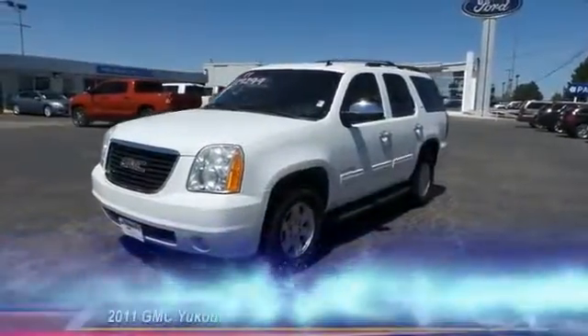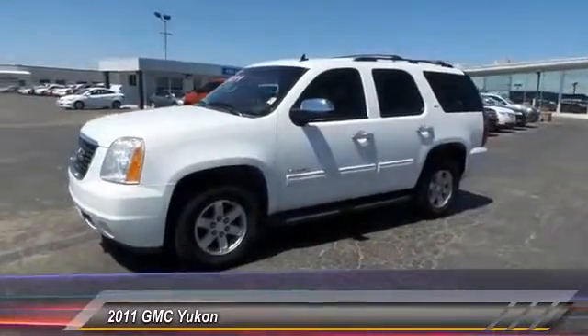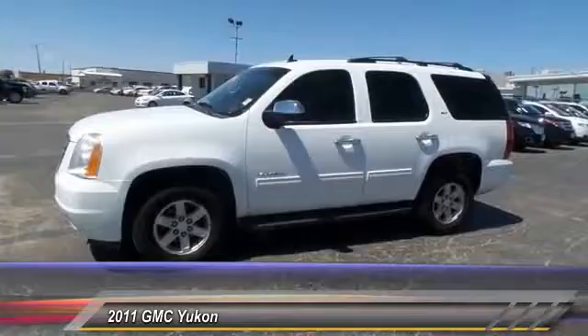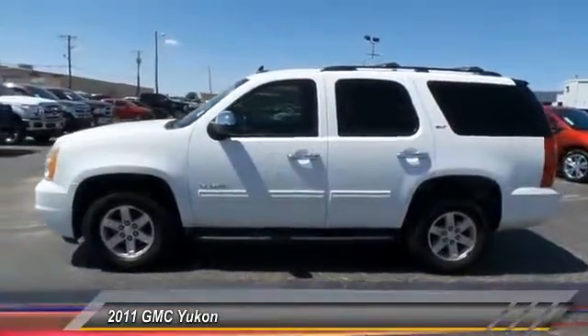The 2011 GMC Yukon. Peace of mind comes standard with GMC's 100,000 mile five-year powertrain warranty and Yukon's five-star frontal crash test rating.